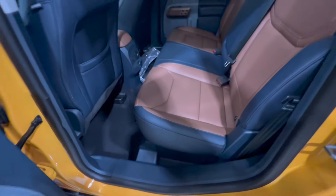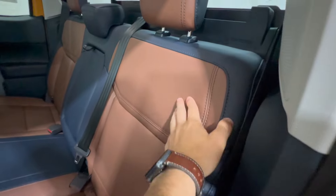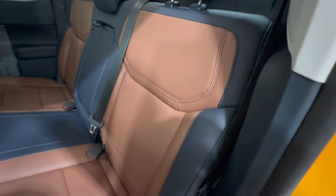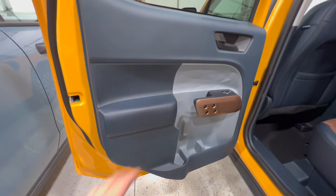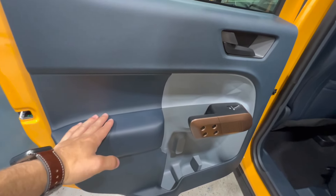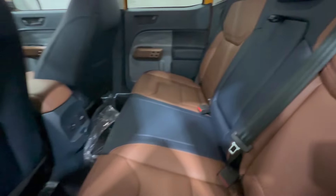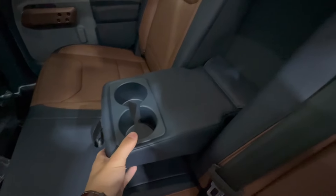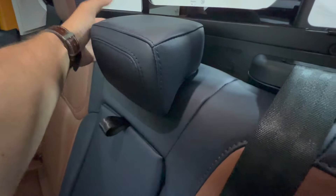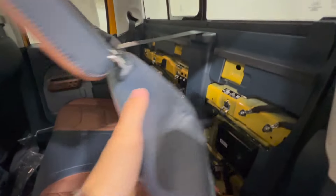Looking into the back seat of the Lariat Maverick, we do get those ActiveX seats with the leather-like material in the desert brown color. The door panel has the same soft-touch material with desert brown accents on the armrest. The seats have a fold-down center console, and behind the seat there's storage containing the tire changing kit and the subwoofer for the Bang & Olufsen sound system.